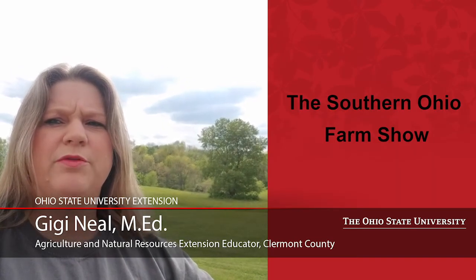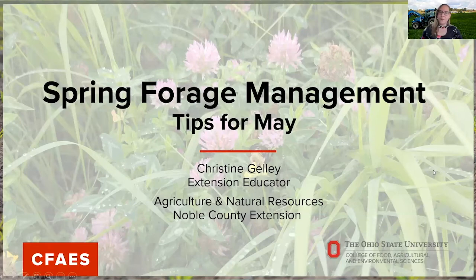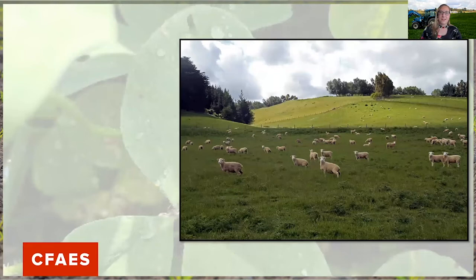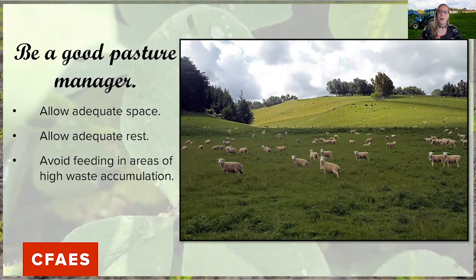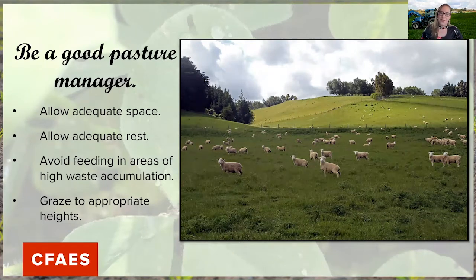Thank you, Tony. Now we'll turn the program over to Christine Gelley from Noble County. Hello, my name is Christine Gelley, and I am the OSU Extension Agriculture and Natural Resources Educator for Noble County, Ohio. Today we'll discuss some spring forage management tips to get you through the month of May. When it comes to managing our pastures under grazing, we want to allow adequate space for all animals to graze, adequate rest between grazing cycles, ensure supplemental feed is provided away from areas with high manure accumulation, and make sure we're leaving adequate residual after grazing.